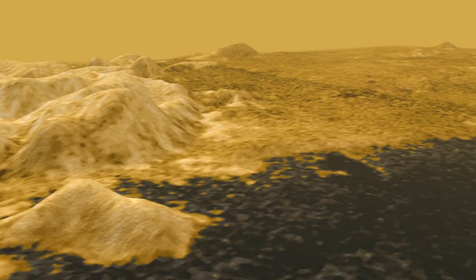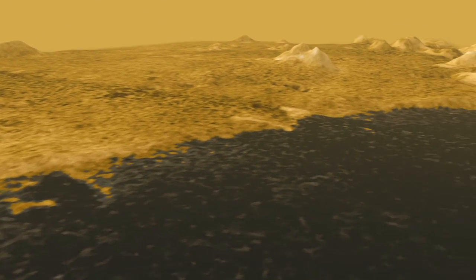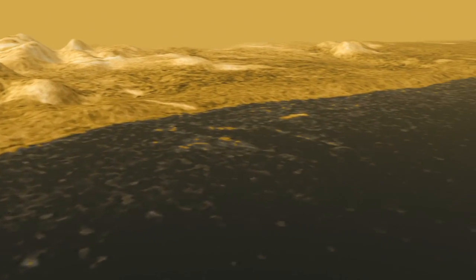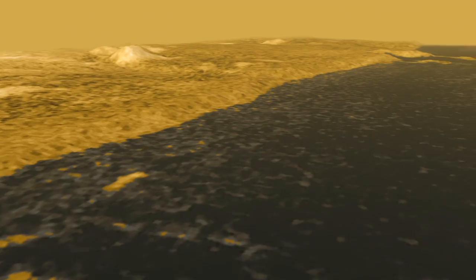Further north is a long, smoother beach that looks like it's been shaped by waves. You can see some lines along the beach that might be old shorelines, like bathtub rings, so we know the level of the lake has changed.